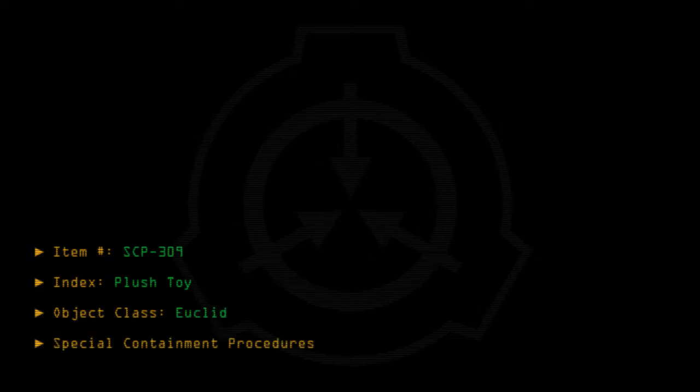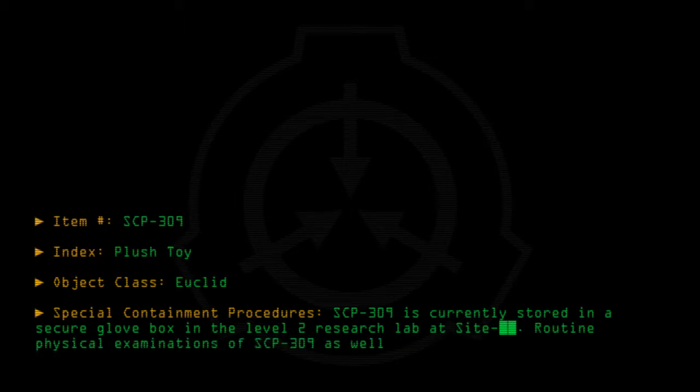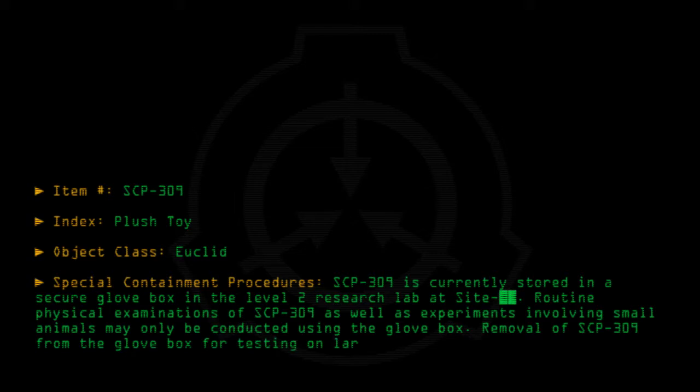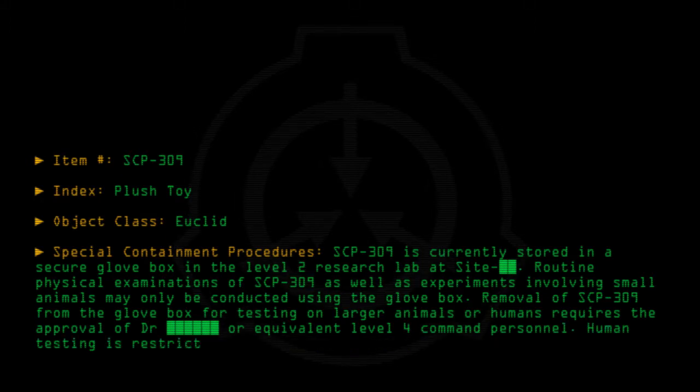Item number SCP-309. Index: plush toy. Object class: Euclid. Special containment procedures: SCP-309 is currently stored in a secure glovebox in the Level 2 Research Lab. Routine physical examinations of SCP-309 as well as experiments involving small animals may only be conducted using the glovebox. Removal of SCP-309 from the glovebox for testing on larger animals or humans requires the approval of a Doctor or equivalent Level 4 Command personnel. Human testing is restricted to Class D personnel.